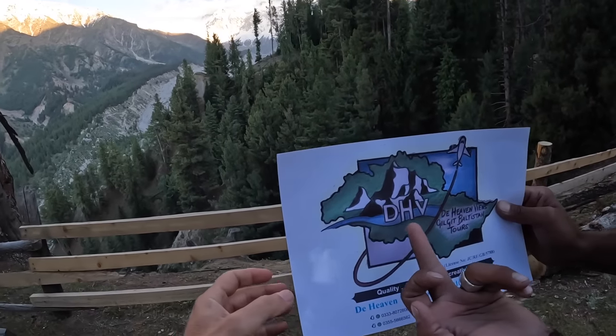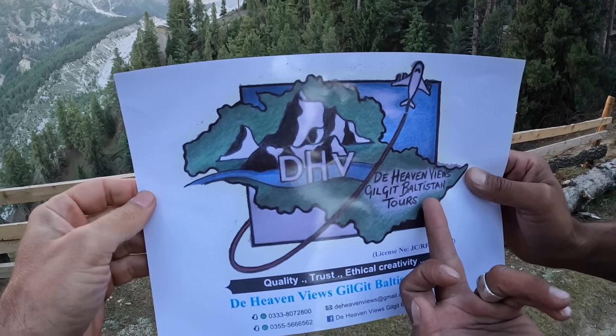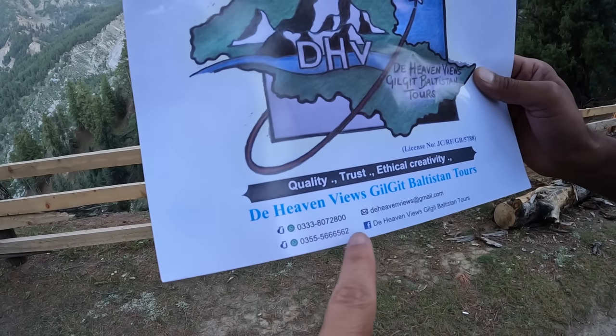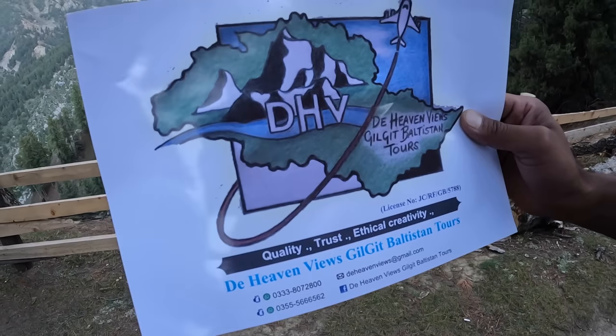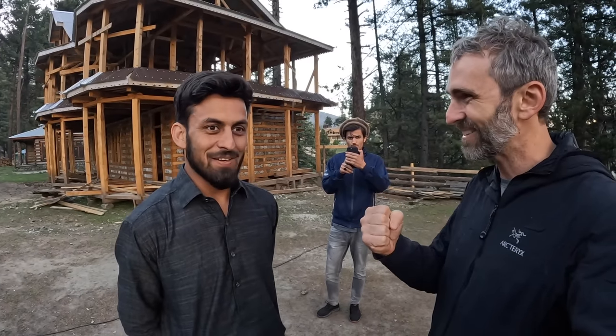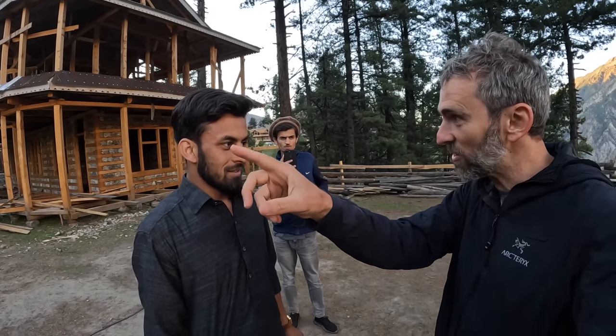The company name is Heaven Views Gilgit-Baltistan Tours. Beautiful logo. This is your WhatsApp number, Facebook, Instagram, email. So how long did it take to start the company? We almost did two years of preparation. And now we started — we took a big group from Karachi University. Oh, is this the group you're with? The students? Yes. So you're the guide who brought the pharmacy students from Karachi. Yeah, we planned their trip and took them here.